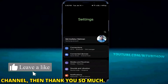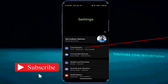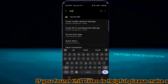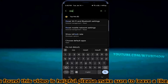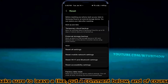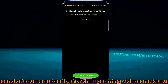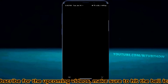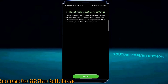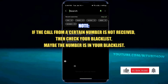Open Settings and search for Reset. Tap on Reset Mobile Network Settings, then tap Reset Mobile Network Settings again. Select your SIM card which is not receiving calls if you have a dual SIM phone. Tap Reset. After that, I hope your problem will be fixed.